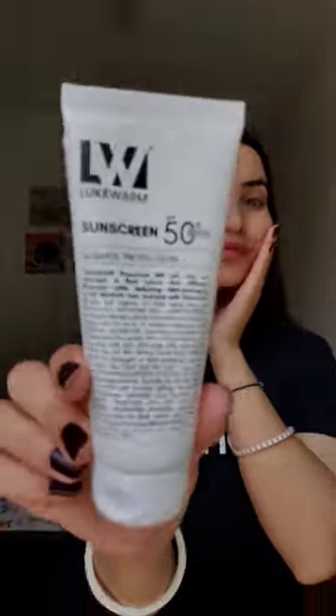Tinosorb M is basically a UVA/UVB filter — it reflects back these DNA-damaging rays. This ingredient helps prevent long-term skin damage and is highly photostable, with high performance and high effectivity at low concentration. That's why Tinosorb M is getting quite popular in the field of sunscreen and other skincare products.